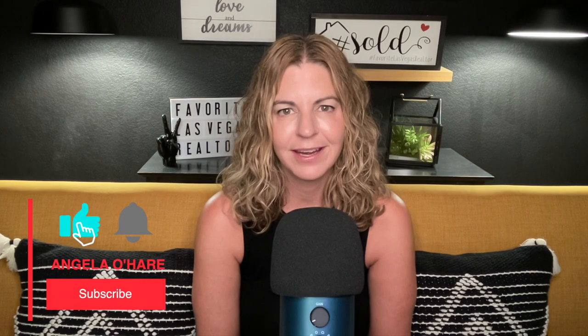Before we get started, make sure you hit that like and subscribe button. Summerlin is the largest master plan community here in the Las Vegas Valley. It has been around for over 31 years and they have another 15, maybe 20 years to go depending on the need for homes in Las Vegas. Right now Summerlin West is growing fast and they probably have about 5,000, maybe under 5,000 acres left to go.